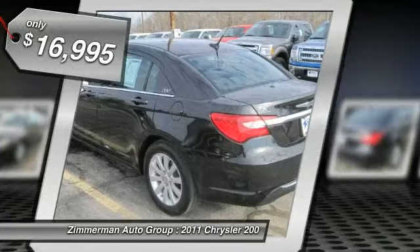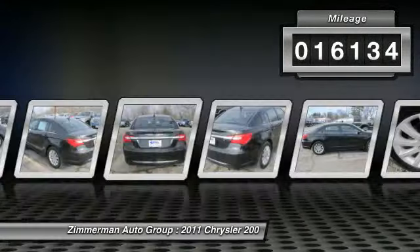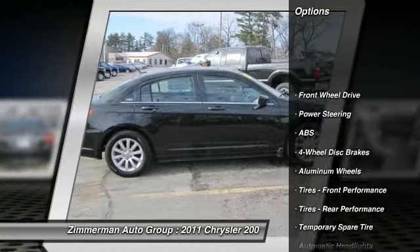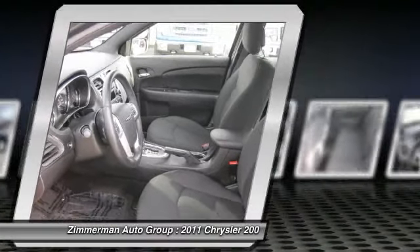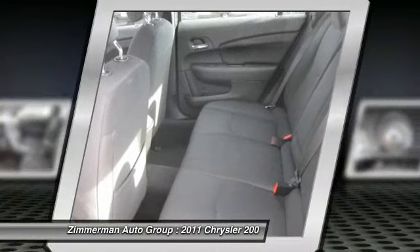This vehicle has less than 20,000 miles. Here are some of this vehicle's great options: steering wheel audio controls, traction control, stability control, anti-lock braking system, air conditioning, power steering, adjustable steering wheel, keyless entry, cruise control, and aluminum wheels.